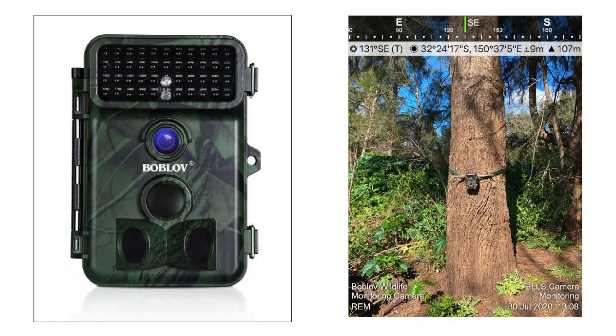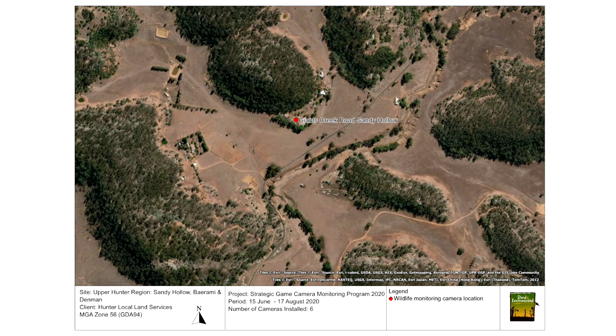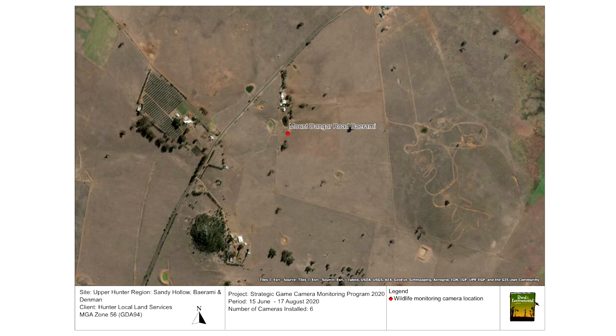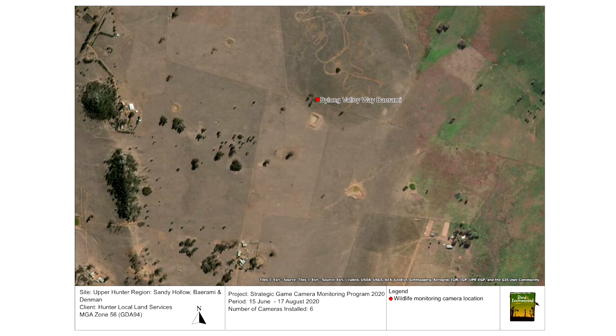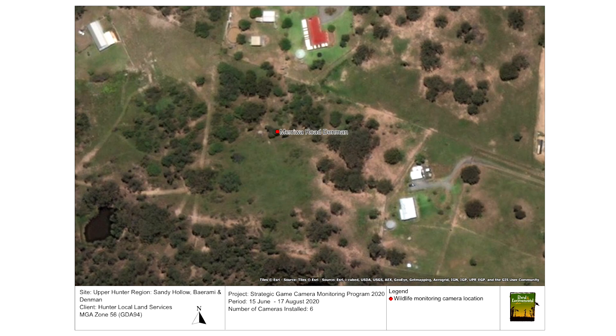The cameras were set up for a 13-week period and were periodically checked throughout the program. The six sites in the Upper Hunter were spaced across three areas including Denman, Barami and Sandy Hollow — two properties at each location with one camera placed on each property. Those sites were chosen because of their peri-urban interface, community participation, links with Landcare projects, and areas of interest for local land services regarding vegetation and fauna.